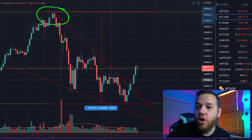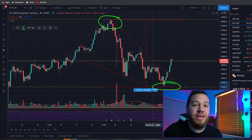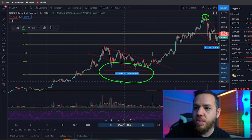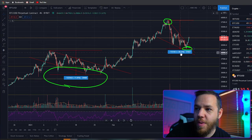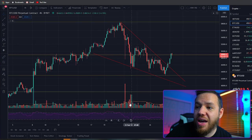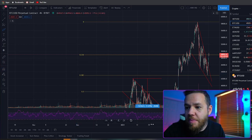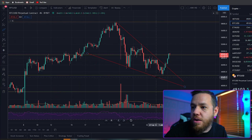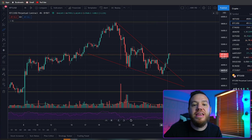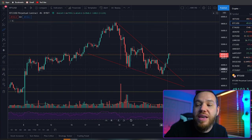If you look at how deep we've corrected from the all-time high down to the low, it's about a 26.5% correction, which is just about in line with average corrections in Bitcoin. Our previous correction was about 31.5%. We corrected about $15,500 this time. We corrected right down to this Fibonacci level — the 38.2% level — and that's exactly where we got the bounce, right at that $43,000 area, just before the $42,000 support area.